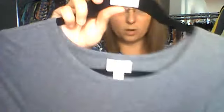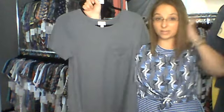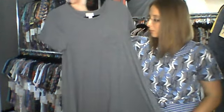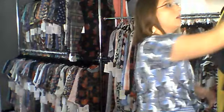Now we have extra small, which is size two to four. Number 991 is a gray Carly in leggings material — it is beautiful. If you've never tried LuLaRoe leggings, I can vouch for the fact that they're super soft, and this fabric is exactly that. It's a little thicker but really nice and soft — gray heathered with a beautiful pocket. That's number 991.